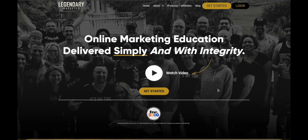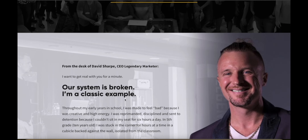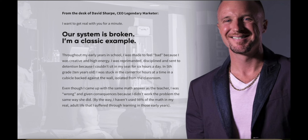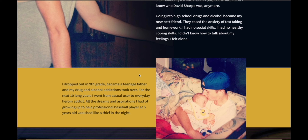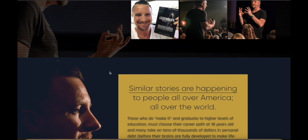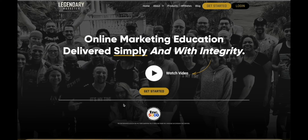So what's the best way to actually learn affiliate marketing if you're a complete beginner? I would recommend Legendary Marketer. This is an online marketing education company and the main guy behind the program is David Sharp — the CEO and founder. His story is really motivating: he dropped out of high school, was a teenage father, got into substance abuse at a very early age, and his life was in shambles until he discovered you can make money online with affiliate marketing.